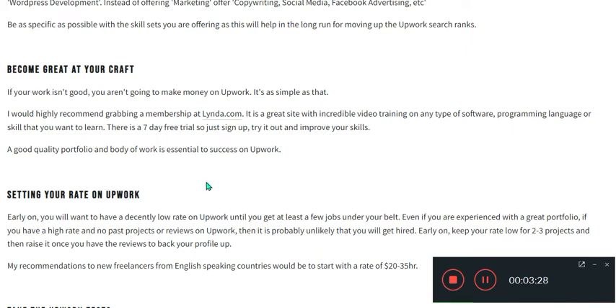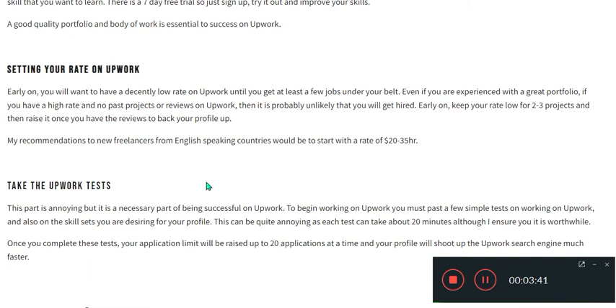It is highly recommended to grab a membership at Lynda.com — there are seven free trial days, so just sign up and improve your skills. Then focus on setting your rate on Upwork.